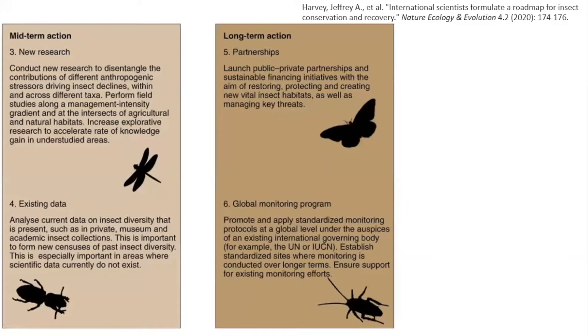This is the other part of the figure. We've got some midterm actions and some longer-term actions. The first one talks about partnerships — and that's where the audience comes in. If you are a land manager, or even if you own property, you can really intersect in the solutions for insects and implement a lot of the solutions we'll be talking about over the next few days.